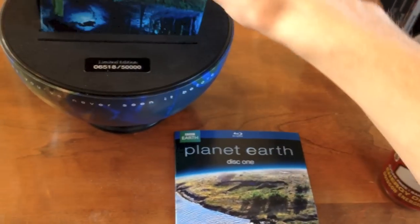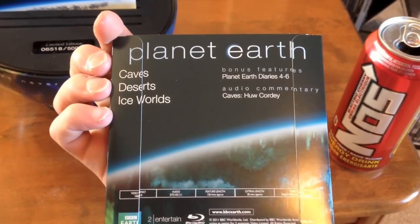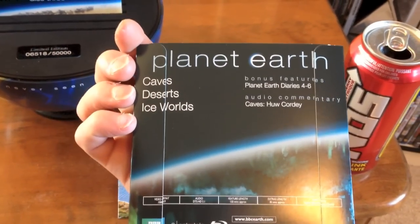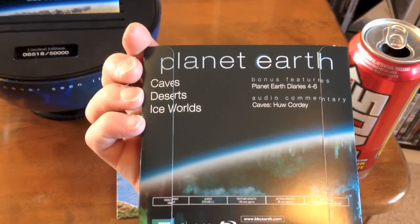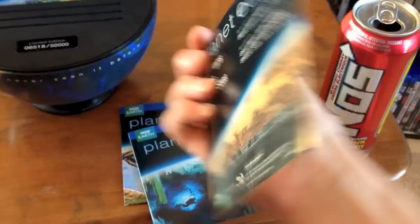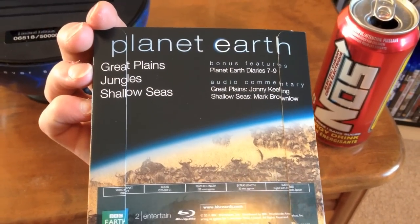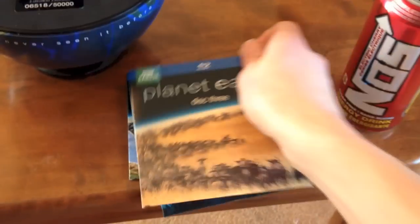We have Disc 2: Caves, Deserts, and Ice World. Bonus features: Planet Earth Diaries 4–6. And then we have Disc 3: Great Plains, Jungle, Shallow Seas, and Planet Earth Diaries 7–9.